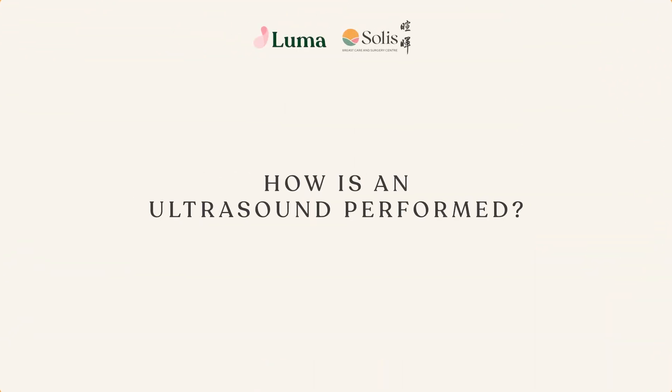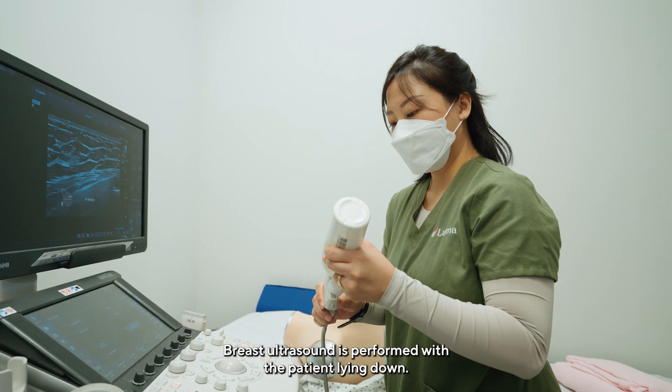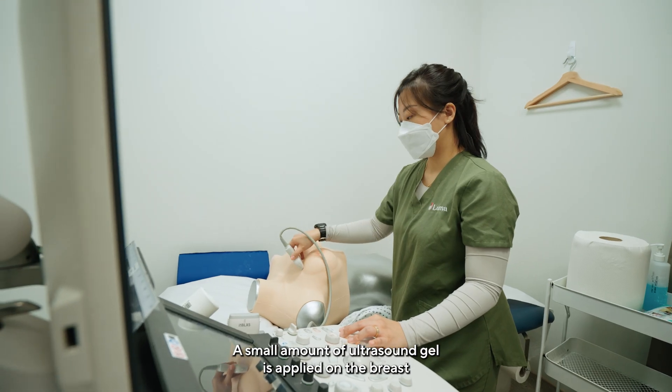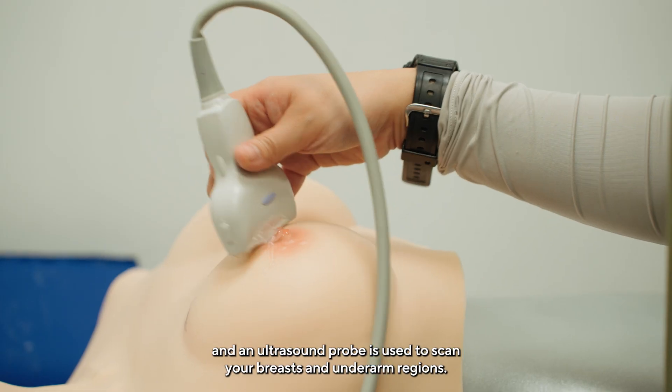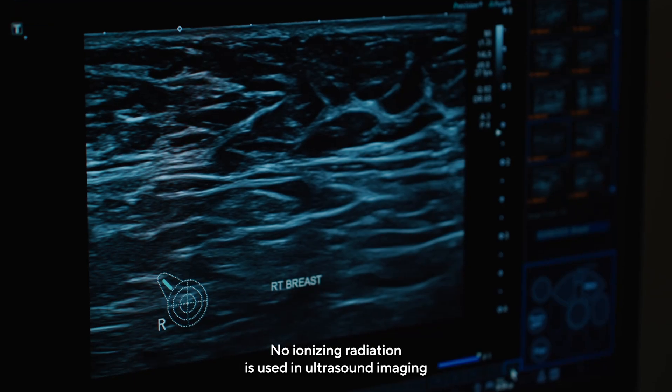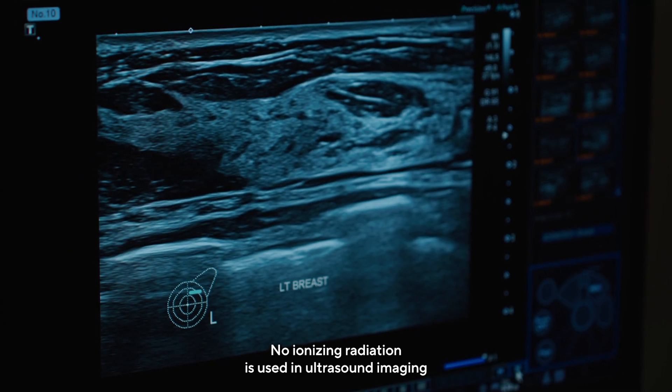How is an ultrasound performed? Breast ultrasound is performed with the patient lying down. A small amount of ultrasound gel is applied on the breast and an ultrasound probe is used to scan your breasts and underarm regions. No ionizing radiation is used in ultrasound imaging.